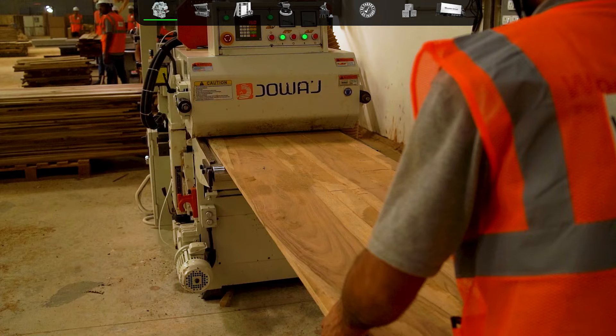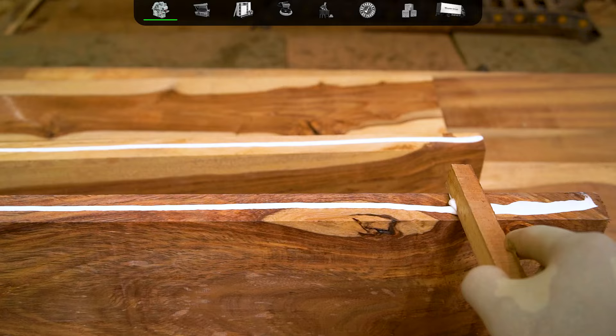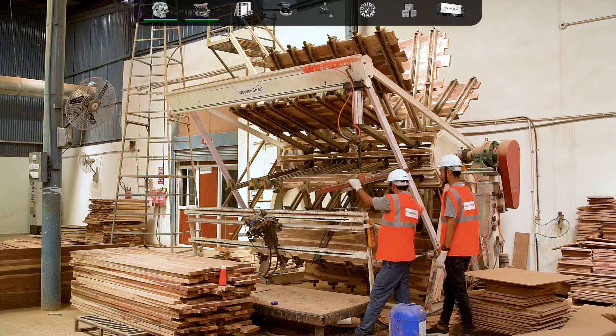After the wood seasoning process comes the crucial step of manufacturing, where the wooden planks are rightly shaped through various automated machines. Later on, they are joined with industry-standard high-performance adhesives to create bigger planks.